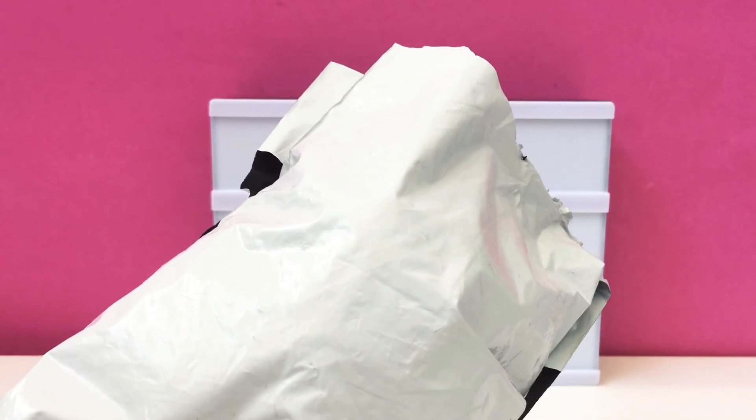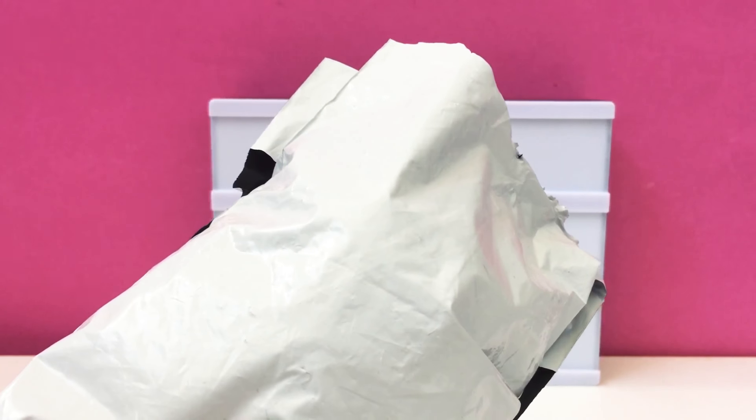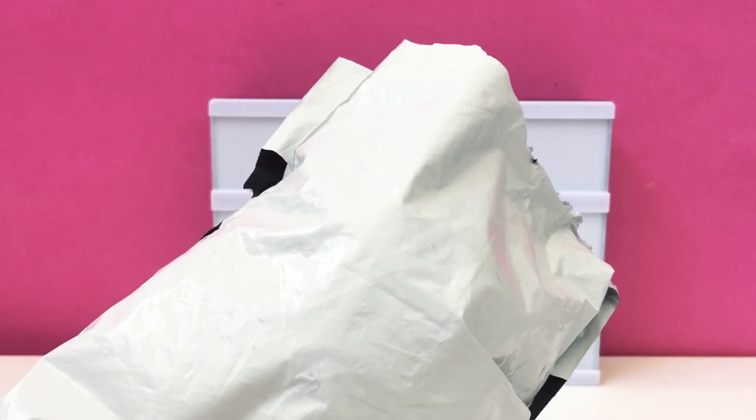Hey guys, I have a short squishy haul to show you today. I ordered these squishies from AliExpress.